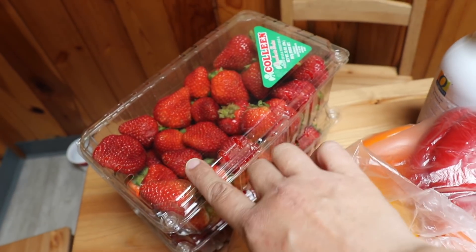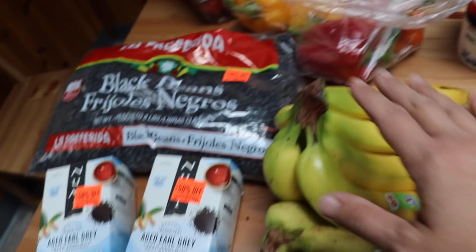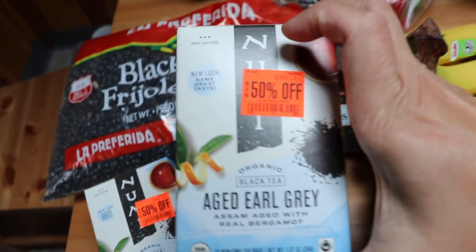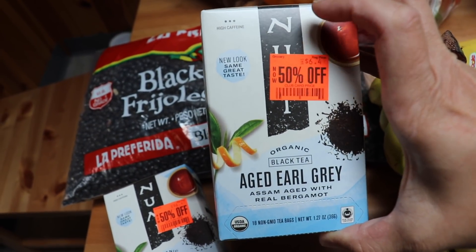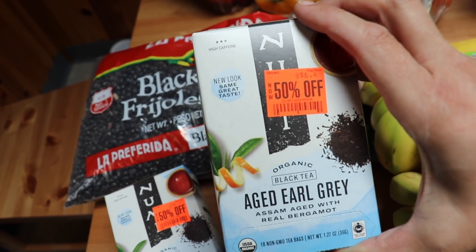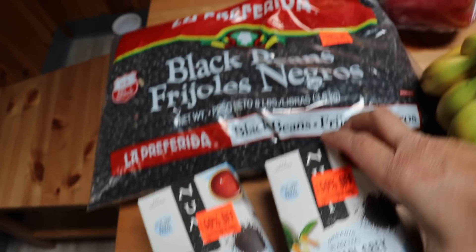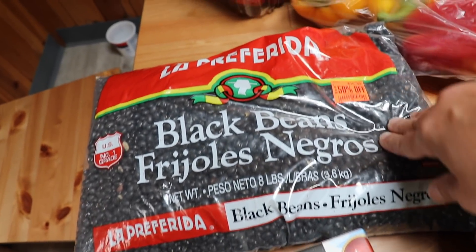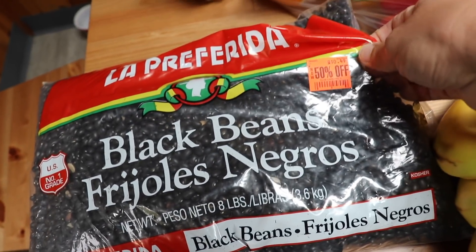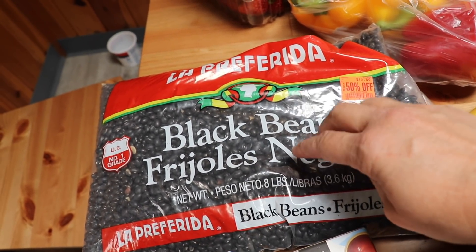Strawberries were on sale so I got two packs. Got a couple bunches of bananas because the kids can't live without those. And then at the reduced section I found a few goodies — my husband loves Earl Grey and NuMe is a really good brand, so these were $3.25 after the 50% discount. They also had an eight-pound bag of black beans that came to $5.25 — that's less than a dollar a pound, which is a pretty good deal for black beans.